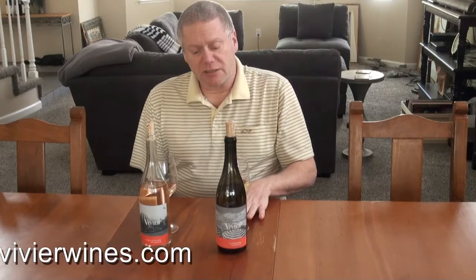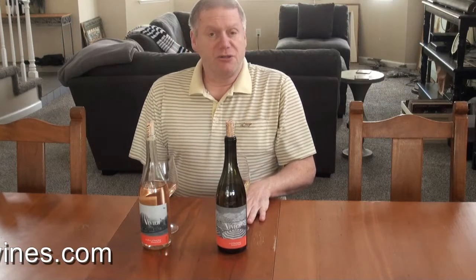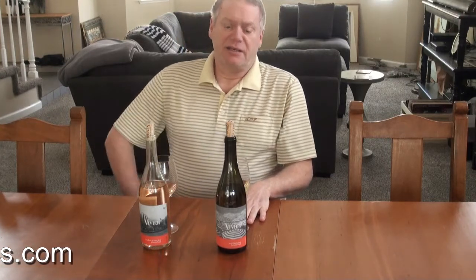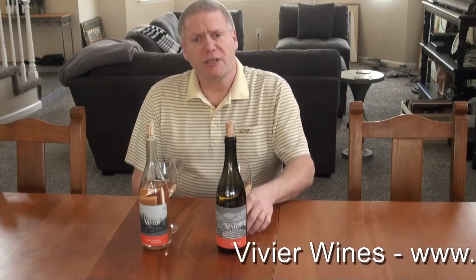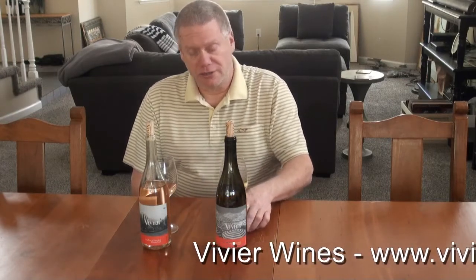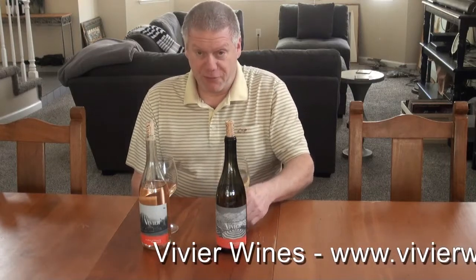The second wine is a Sonoma County Chardonnay, also from the Petaluma area. This is a 2018, 13.8% alcohol, and retails for $38. I'm not a huge Chardonnay fan — I enjoy Chardonnay, but typically with food. My own palate, I don't normally drink Chardonnay on its own. I just want to say that before I go further.